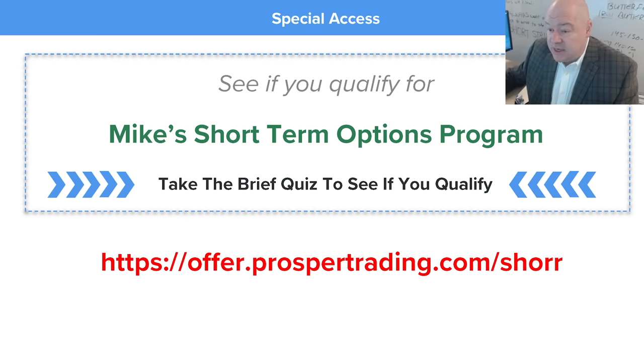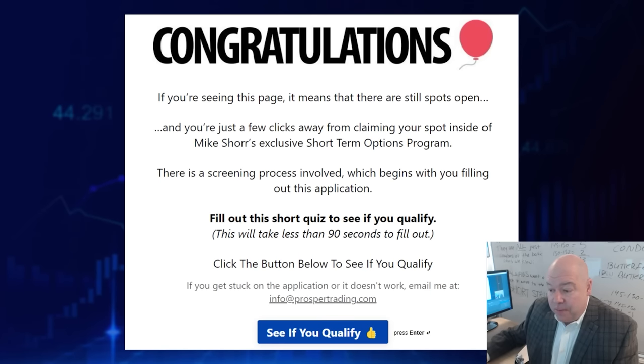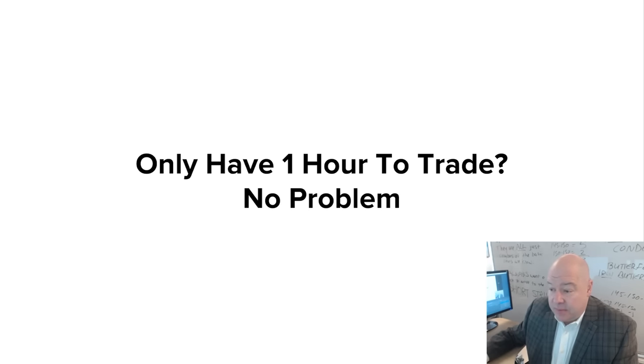If you're interested in seeing if you qualify for my short-term options program, click the button in the top right corner of this video, go to the link in the description, or type offer.prospertrading.com/shore into your browser. You'll see a page letting you know if seats are available. Click the button to start the brief quiz and see if you qualify. After answering a few questions, if you qualify you can pick a time to talk to my team about getting started. We do accept absolute beginners who are passionate about becoming better traders and want to make some serious coin — and you only need just an hour a day.